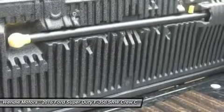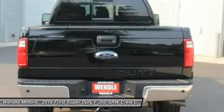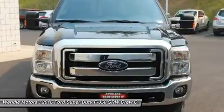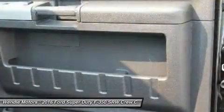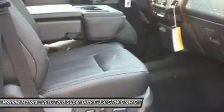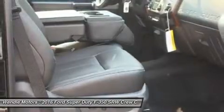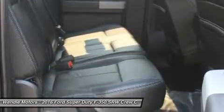Save $4,000 — $2,500 Retail Customer Cash plus $1,500 Ford Credit Retail Bonus Cash, which requires Ford Credit Financing. Not all buyers will qualify for Ford Credit Financing. Residency restrictions apply. For all offers, take new retail delivery from dealer stock by November 2, 2015. See dealer for qualifications and complete details.